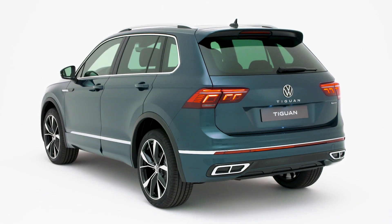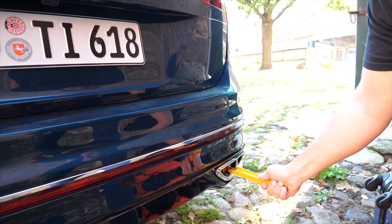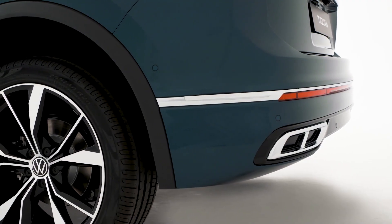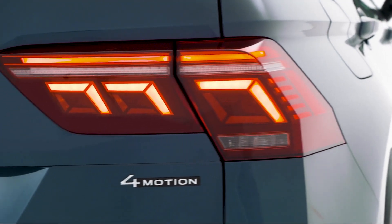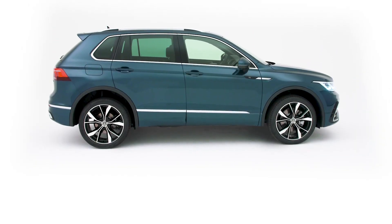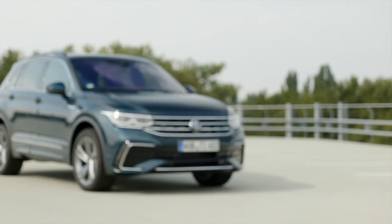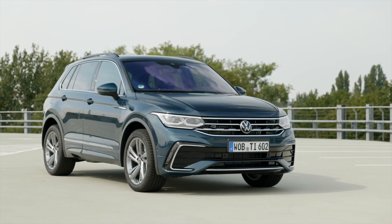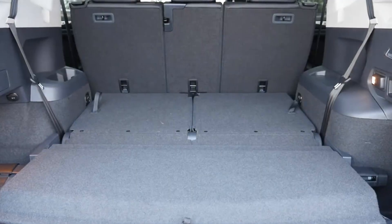The Volkswagen Tiguan launched in 2007 and since then it has sold more than 6 million units worldwide. The Tiguan is currently VW's best-selling model — historically the all-time bestsellers are the Golf, the Beetle, and the Transporter. The Tiguan is also the third best-selling SUV globally after the Toyota RAV4 and the Honda CR-V. Right on Tiguan's back are the Hyundai Tucson, the Nissan Qashqai, and the Kia Sportage, so the competition is stiff. Meanwhile on the old continent, the Tiguan rules in its segment. Beside the regular Tiguan there is also the extended wheelbase Allspace version with an optional third row of seats.